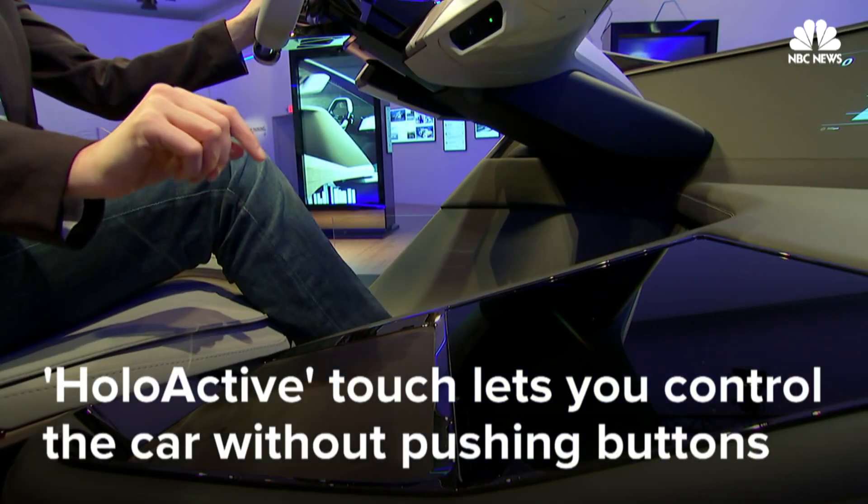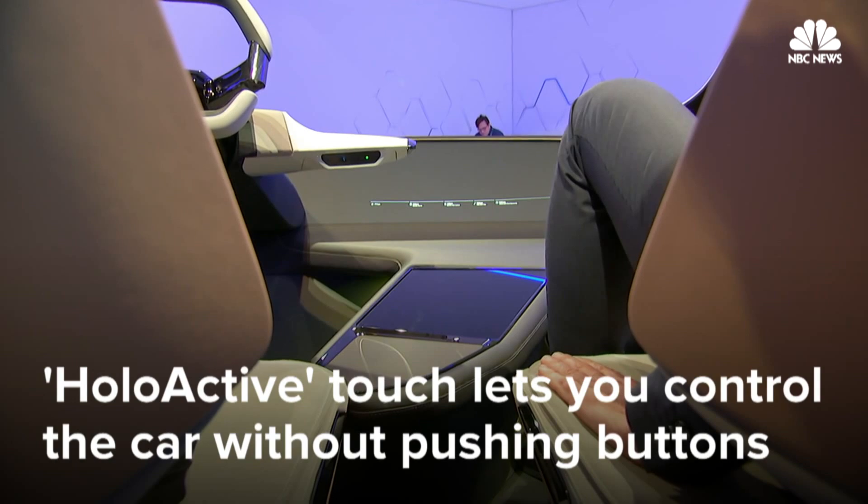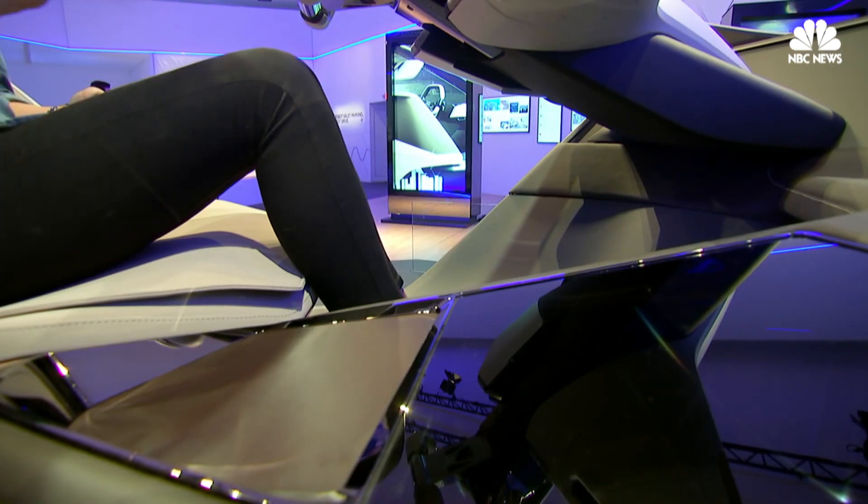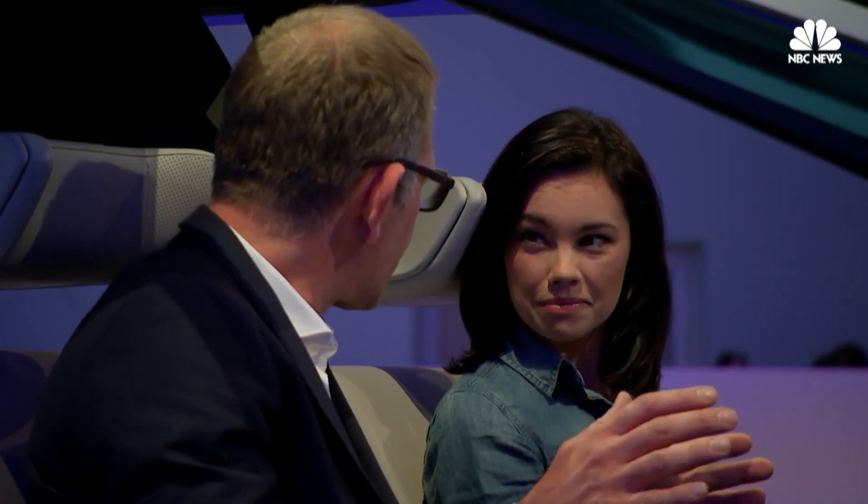And forget buttons and touchscreens. HoloActive technology lets you control the car using physical gestures, which could add some safety benefits. It reduces the time of interaction to an absolute minimum.